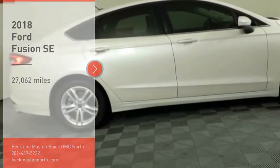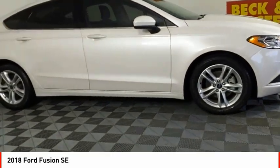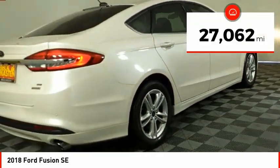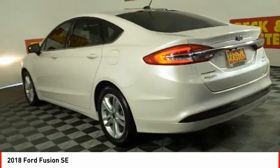Make a great choice today with the 2018 Fusion. You can have both impressive power and great economy in a Fusion. This vehicle has less than 30,000 miles. Here are some of this vehicle's great options.